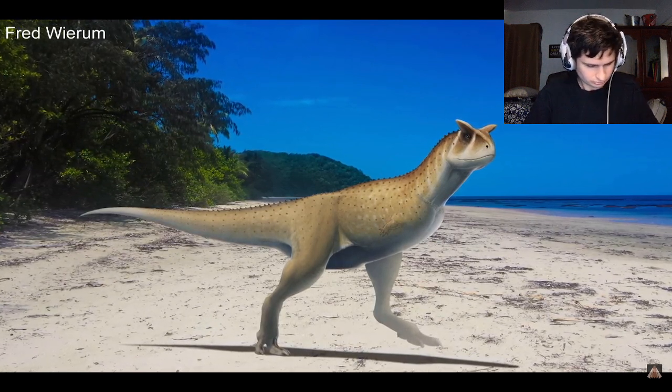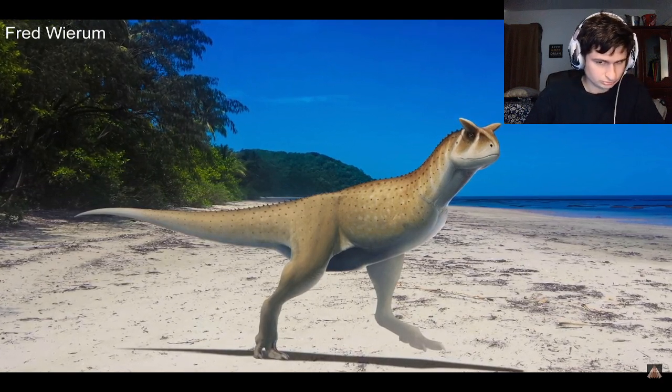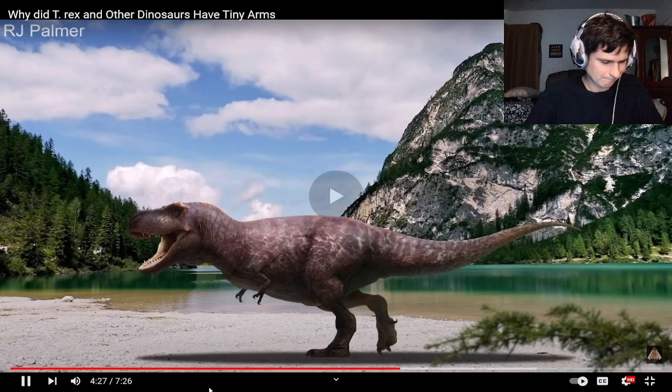And if these dinosaurs had existed for another 50 million years, they may have evolved to no longer have front limbs at all.